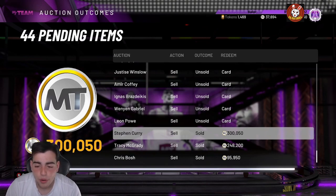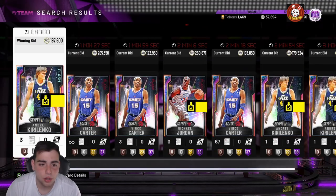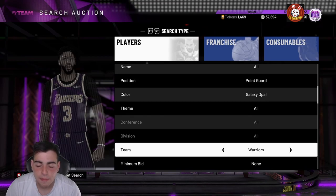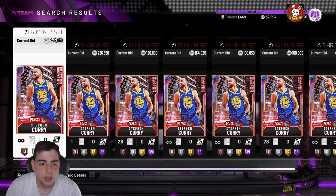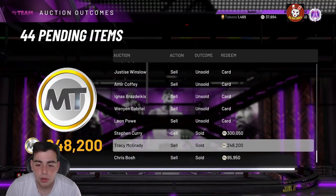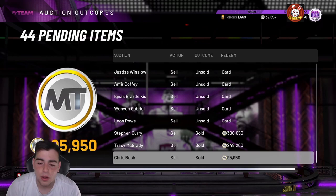Curry was going for around 180 to 190K — I picked him up for 185K and sold him for 300K. I even saw one selling for 400,000 MT earlier. He's dropped a little to around 245 to 265K now, so after the tax reduction I'm going to make around 80 to 90K off that card. That is insane.